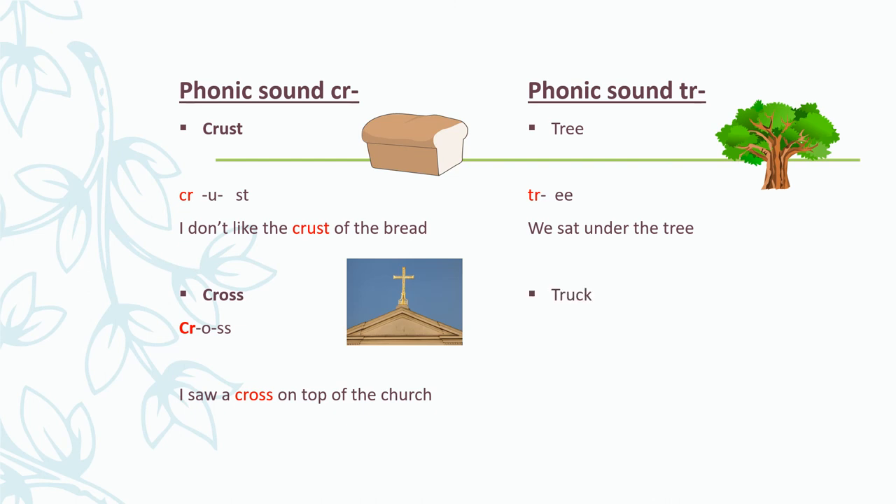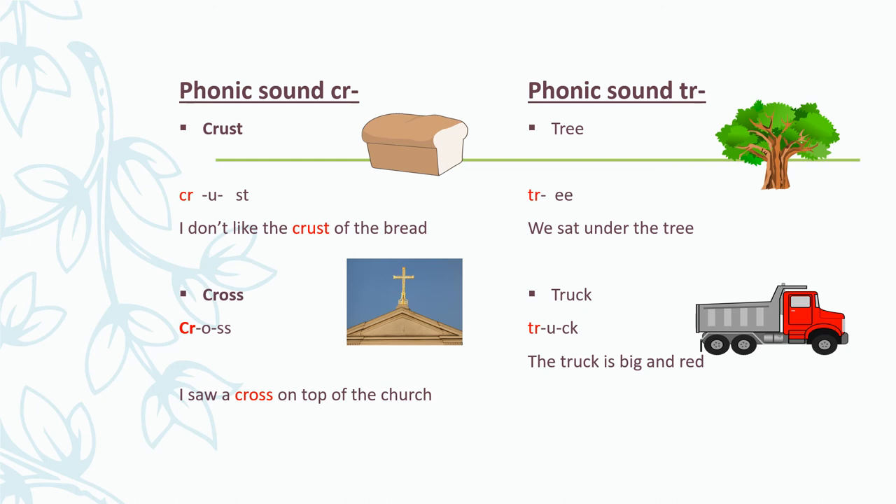The next word is truck. If I break up this word into its phonics sounds, I get: TR - u - ck - truck. You say it with me: TR - u - ck - truck. The truck is big and red. Very good. Let's say these phonics words again: TR - ee - tree. TR - u - ck - truck. Well done.